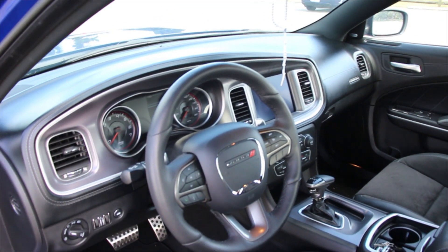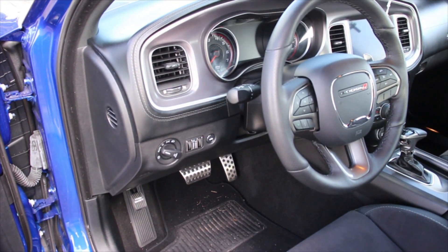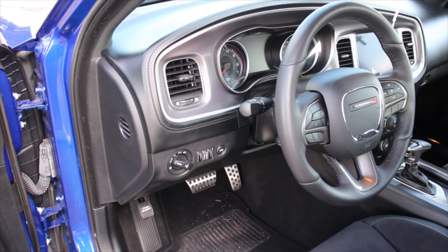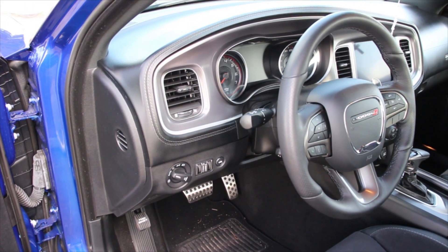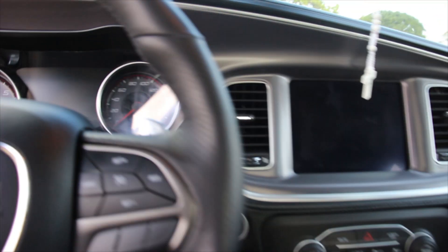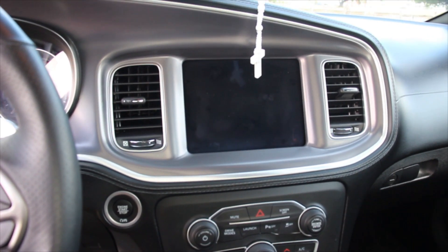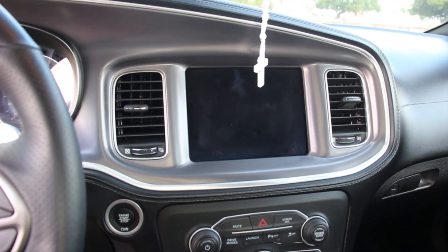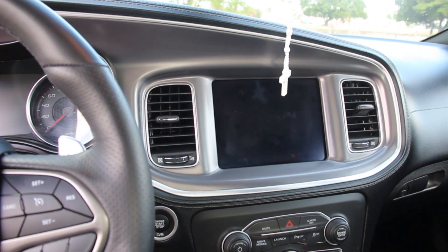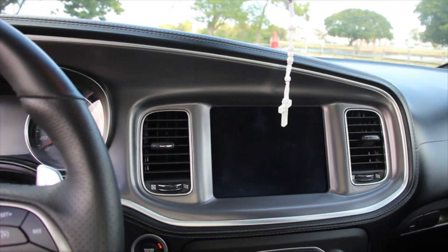Everything else on the inside is technically the same. The brake pedals — I think they come with Scat Pack and Hellcats, not the RTs. If you buy the car at the dealer, make sure they put those on because it's a headache — I was dealing with it for about 30 minutes, so it's not easy to put on. They tell you it is, but it's a lie.